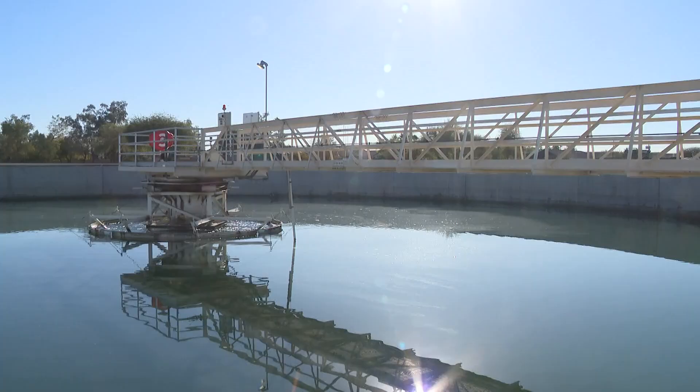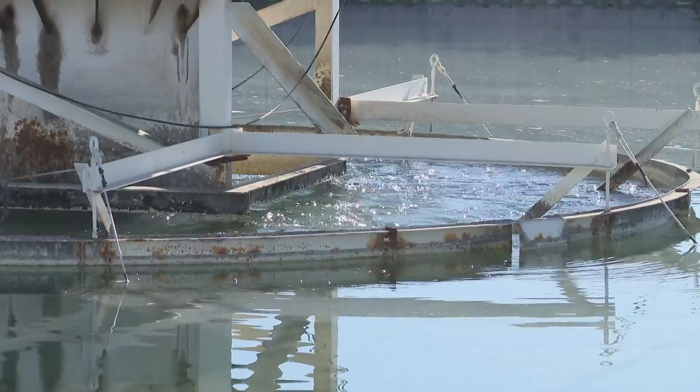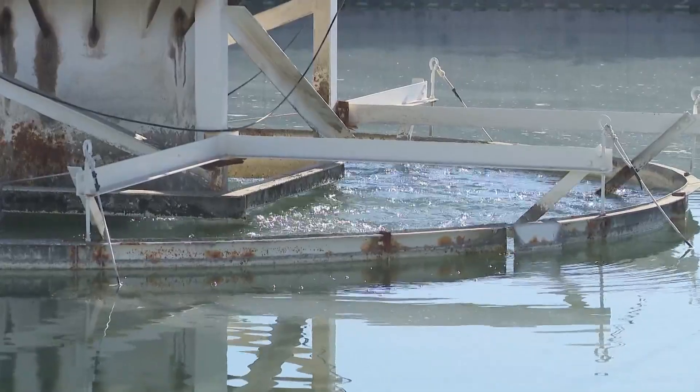So this is the first step in our process — the pre-sedimentation basin. This is really the first step for the water to slow down. We're letting gravity do the work, letting all the solids, the sand, the silt settle to the bottom of this basin. From there, the sand and silt gets pumped out to a different part of the process. Right now, what you're seeing is about 16 million gallons a day in real-time flow.